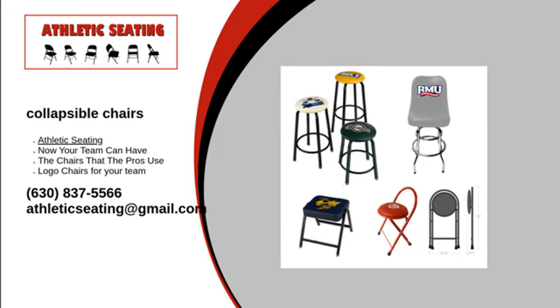For more information on our collapsible chairs, visit our website or give us a call at 1-630-837-5566. We will answer any questions you may have. Contact Athletic Seating today.